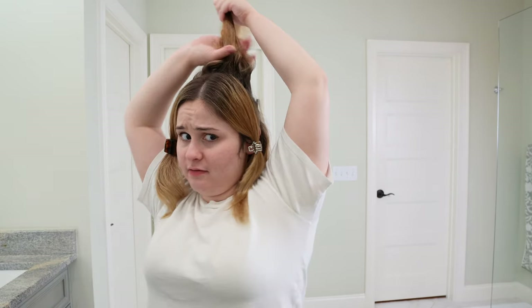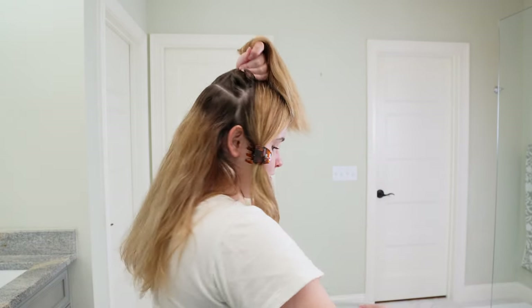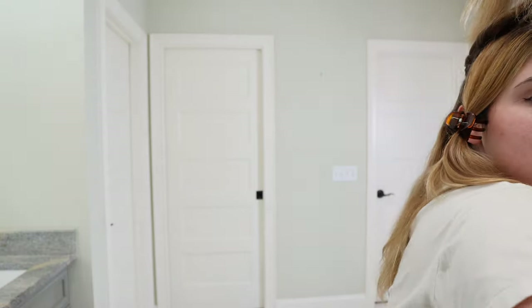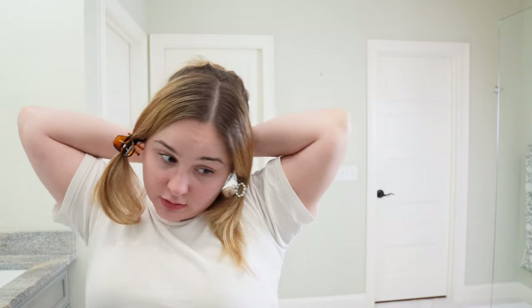Oh, this is going to be real cute for the internet. I sectioned the hair — that feels more manageable. Now with two sections, it feels a lot better than just the one section I had before. Now I can let these out and I guess we'll start mixing things up.